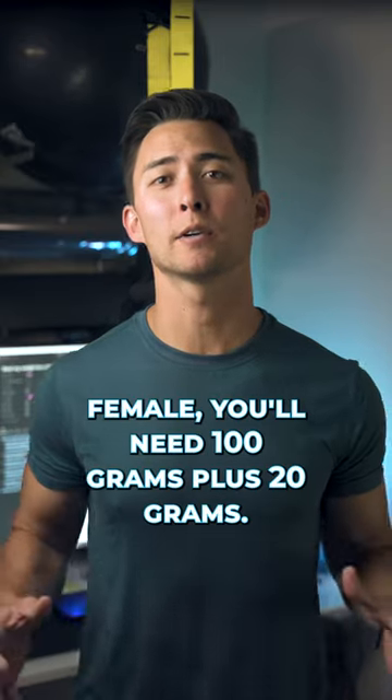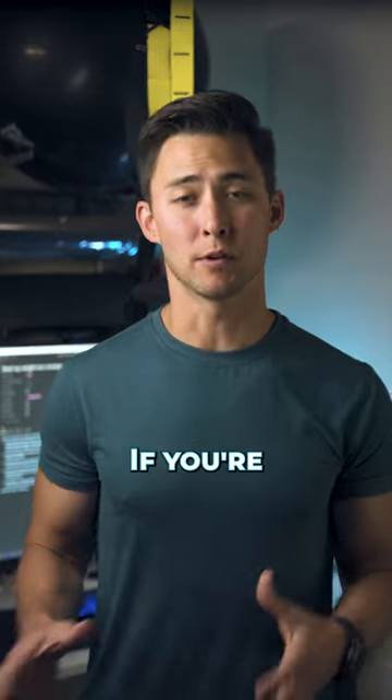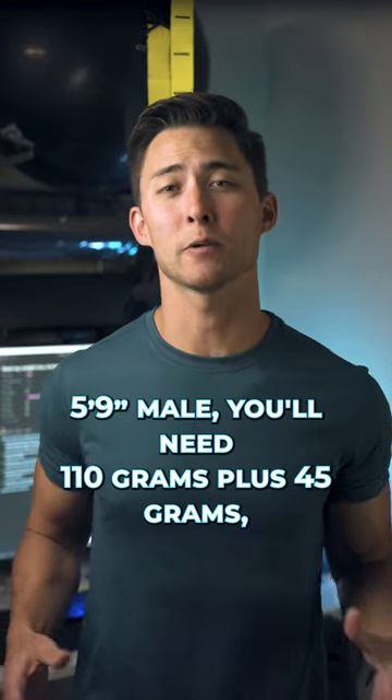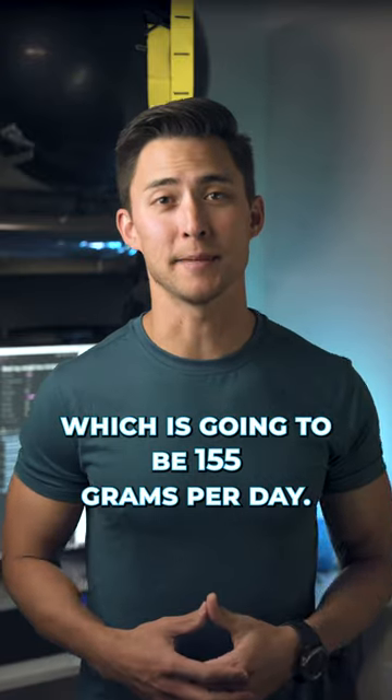So if you're a 5'4 female, you'll need 100 grams plus 20 grams, so 120 grams per day. If you're a 5'9 male, you'll need 110 grams plus 45 grams, which is going to be 155 grams per day.